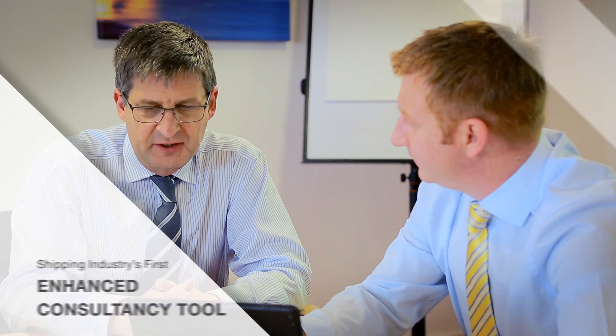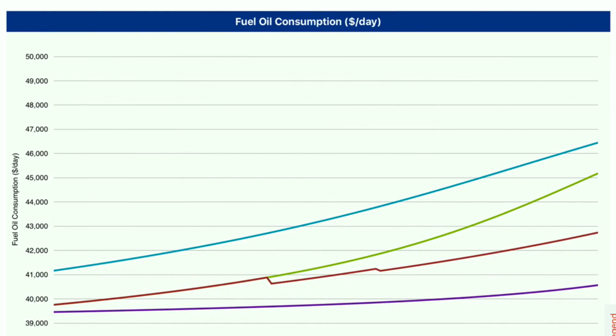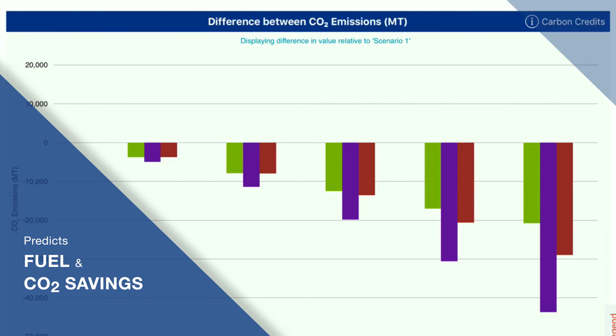InterTrack Vision is the shipping industry's first enhanced consultancy tool, providing ship operators with predictions on the fuel and CO2 saving potential of fouling control coatings.